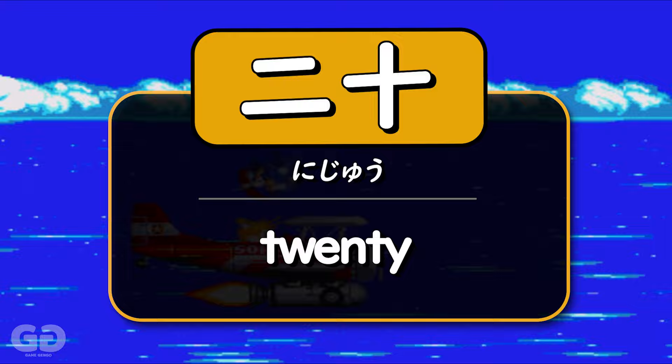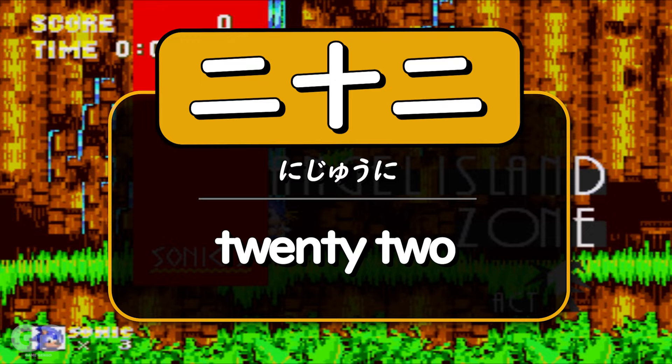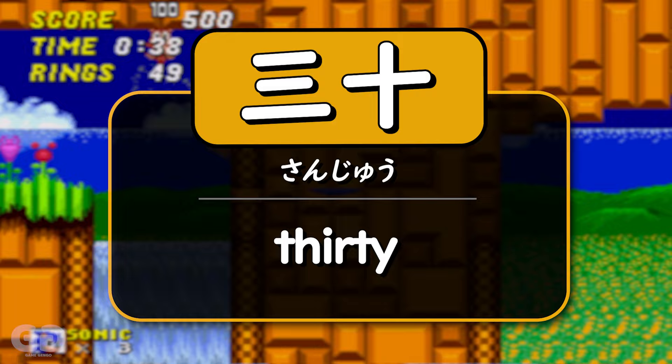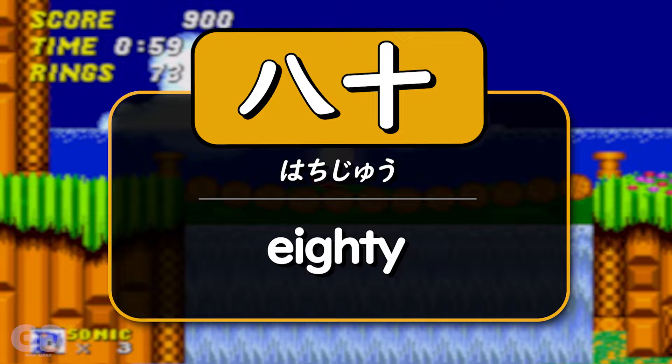The exact same principle applies with twenty. So twenty-one would be 二十一 (ni-juu-ichi), twenty-two would be 二十二 (ni-juu-ni). It's exactly the same as from eleven to twenty — we just have the two in front to show it's twenty, or the three in front to show it's thirty, or four for forty. So thirty is 三十 (san-juu), forty is 四十 (yon-juu), fifty is 五十 (go-juu), sixty is 六十 (roku-juu), seventy is 七十 (nana-juu), eighty is 八十 (hachi-juu), and ninety is 九十 (kyuu-juu).